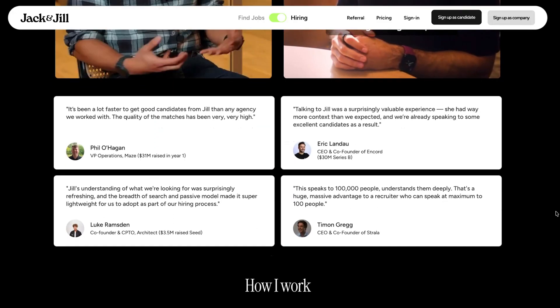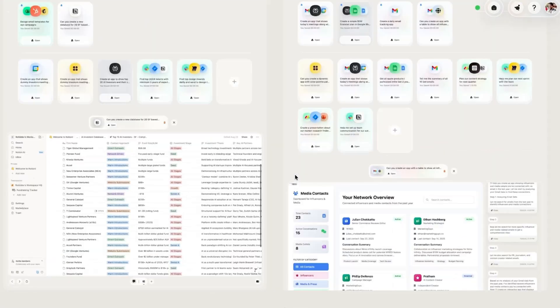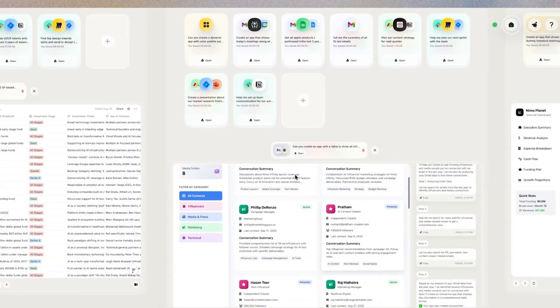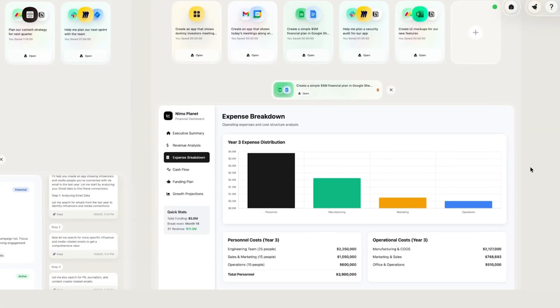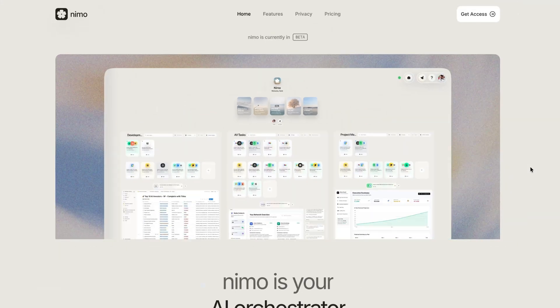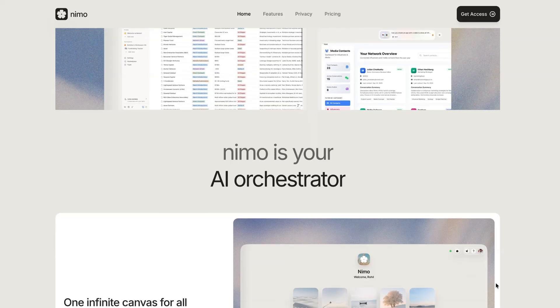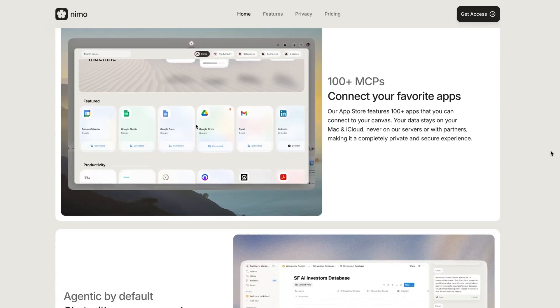The final tool this week is called Nemo. It lets you pull all of your productivity tools and AI agents into one single intelligent canvas. You can have your Gmail, Google Sheets, Notion, and other apps all in one workspace, and then use AI across each of these different products to perform different actions. So if you're looking for new ways to manage your AI workflows, Nemo could be worth checking out.